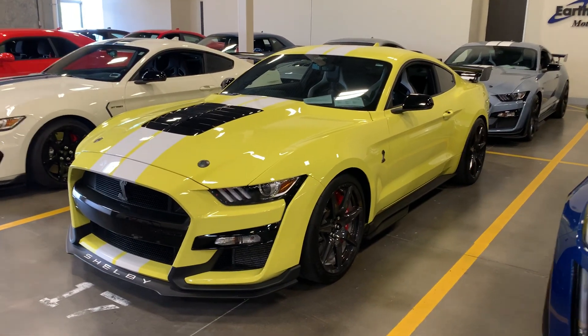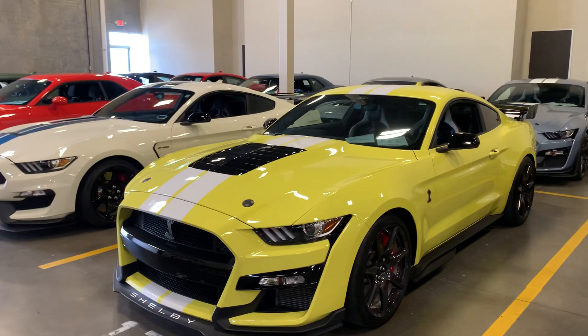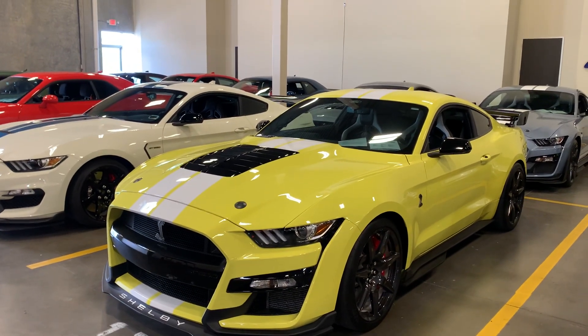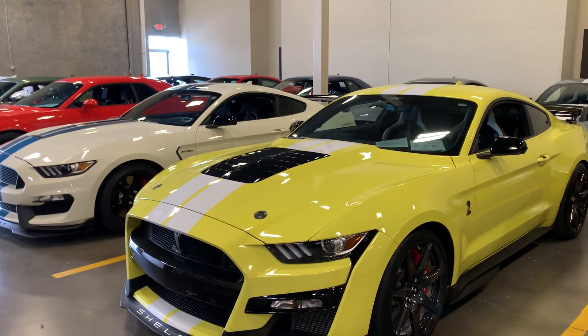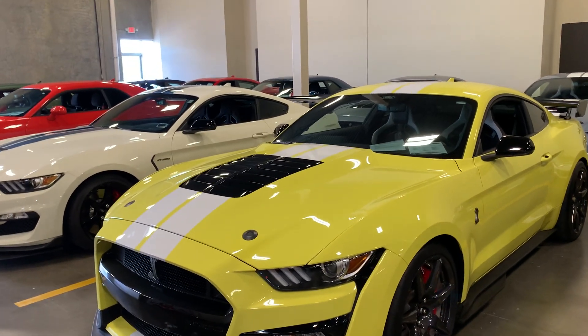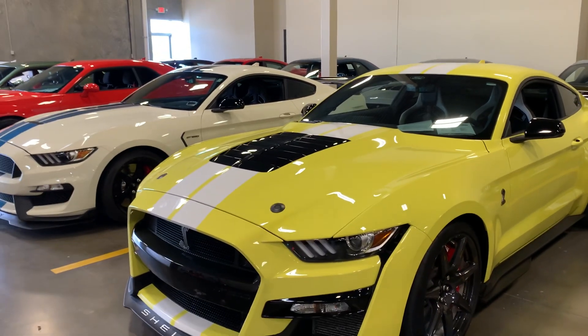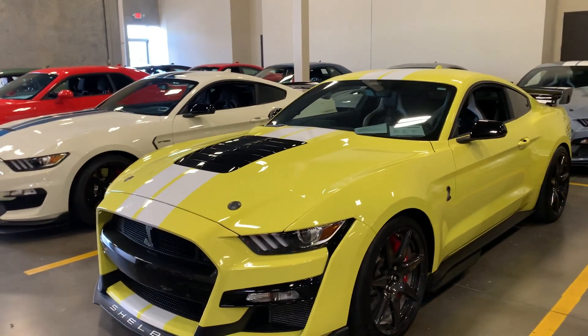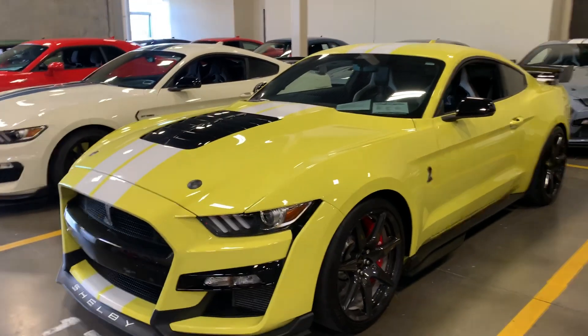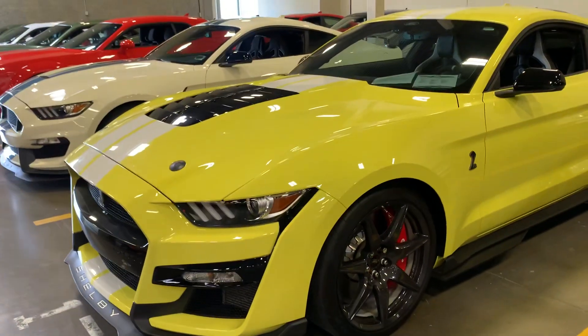Here's a short video on this absolutely striking vehicle. This is a 2021 Ford Mustang Shelby Cobra GT500, and this is the carbon fiber track pack — absolutely the bad boy. I'm going to do a quick walk-around on the car and show you the carbon fiber wheels on this car.